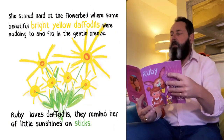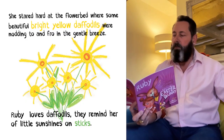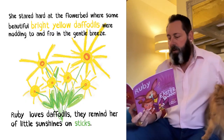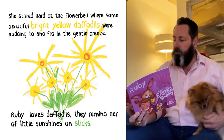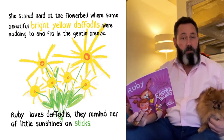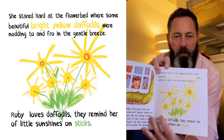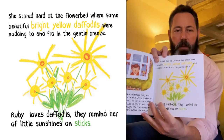Ruby stared hard at the flower bed where some beautiful bright yellow daffodils were nodding to and fro in a gentle breeze. Ruby loves daffodils — they remind her of little sunshines on sticks. They do look a bit like that. They look a bit like sunshines on sticks.